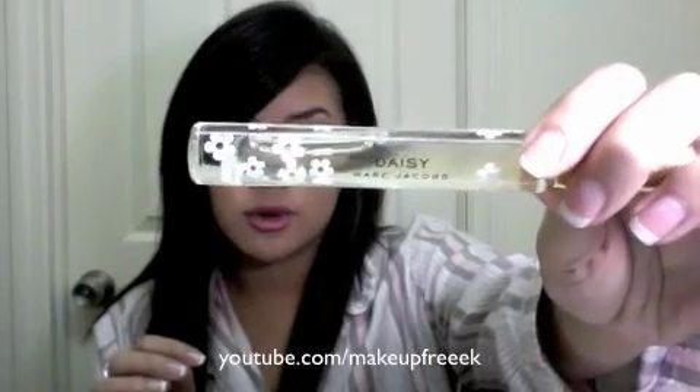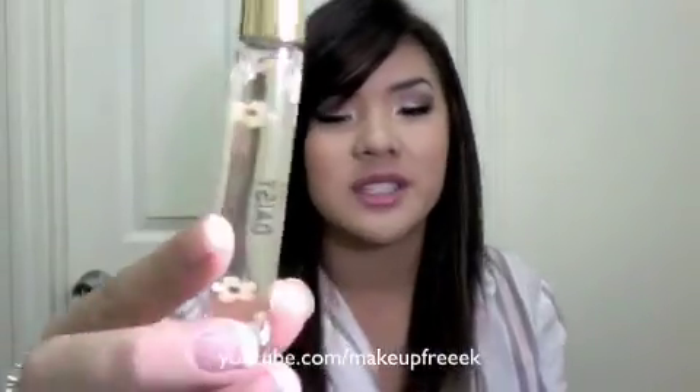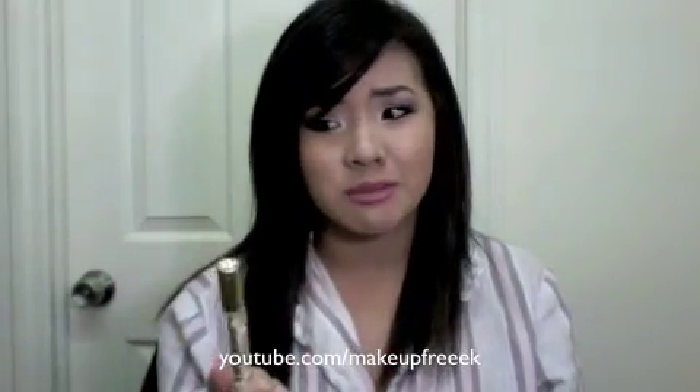Next is most worn perfume. Right now my most worn perfume is Marc Jacobs Daisy — this is the rollerball that I got from Sephora. I keep this in my purse, so whenever I feel kind of funky I just whip it out and roll it on. This is my most worn right now and I absolutely love it. I don't have the full size bottle but I'd like it — this is nice and convenient.